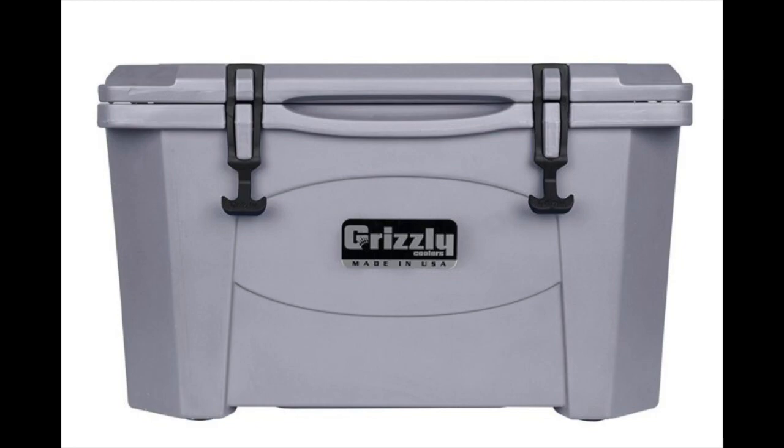Many survivalists like the Grizzly because of its many size options. If you are dedicated to the brand, you'll find the size that works best in your trunk or truck bed. The standard ice retention on a Grizzly Ice Chest is about 6 days. Grizzly Ice Chests typically have a lower ice retention time frame than competing brands. But if you don't need ice to stay frozen for 10 days, the Grizzly Ice Chest is a great option.